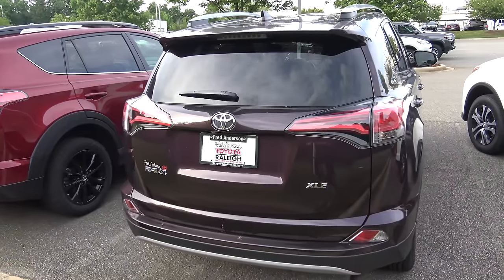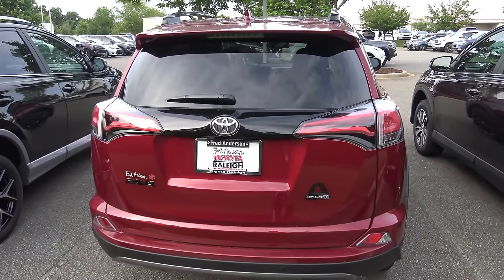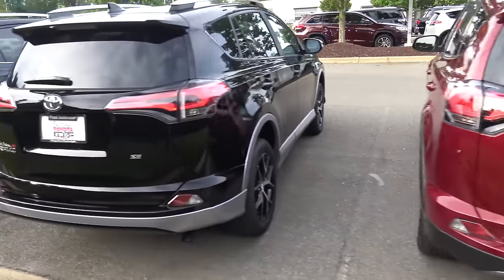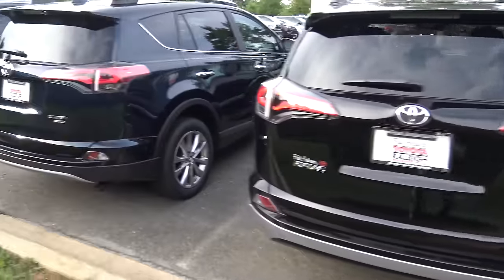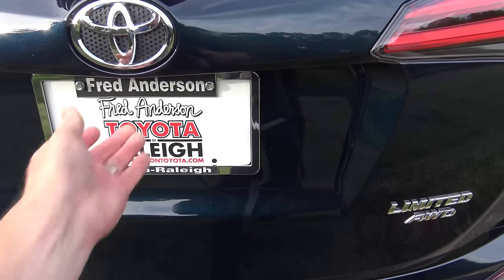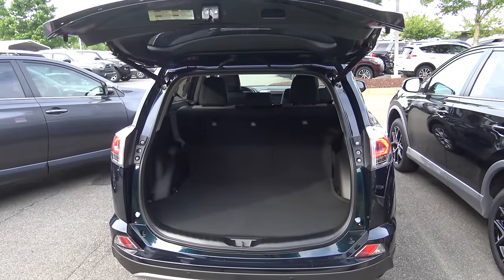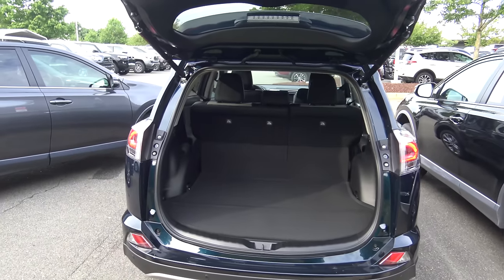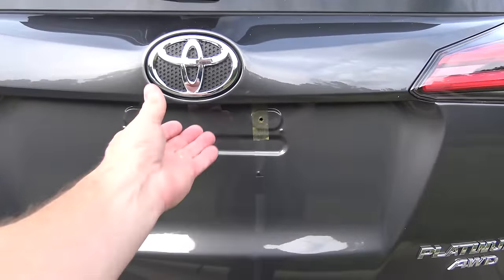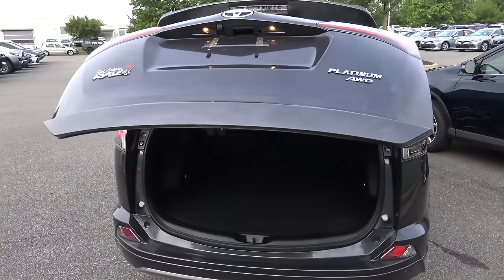Here's the back of the XLE. The Adventure has a black accent near the Toyota logo, and also has the RAV4 logo in black and 'Adventure' in black too. The SE and the Limited — the Limited is going to be the first level that's standard with the power back hatch. And then our Platinum over here has standard the foot-activated rear adjustable hatch — very cool option. You just swipe your foot and it'll open or shut.